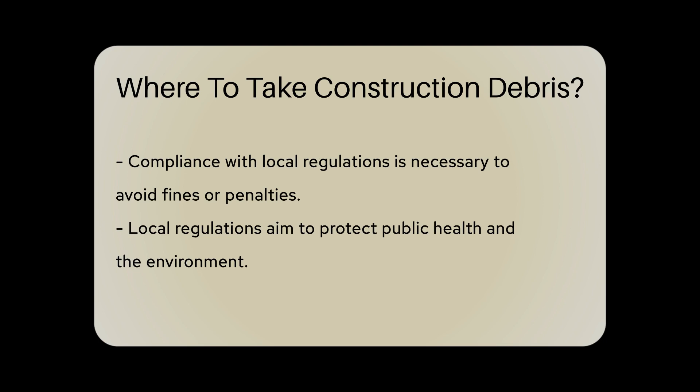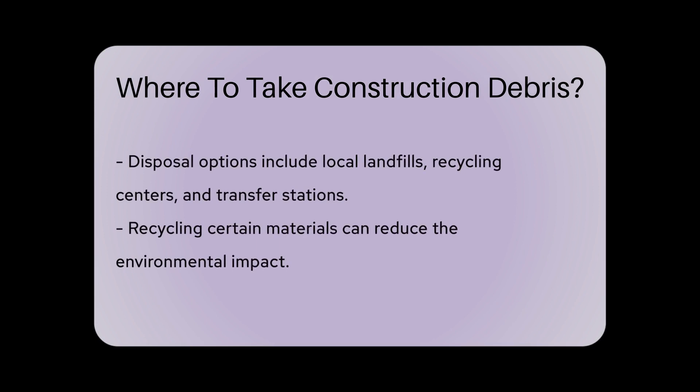Common disposal options for construction debris include local landfills, recycling centers, and transfer stations. Some materials may be eligible for recycling, reducing the environmental impact of disposal. Landfills are often the last resort due to their negative impact on the environment.